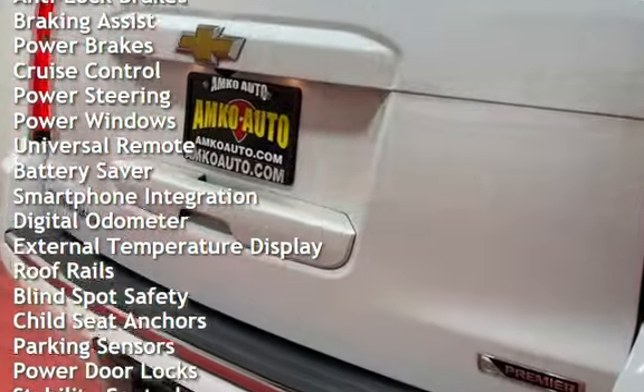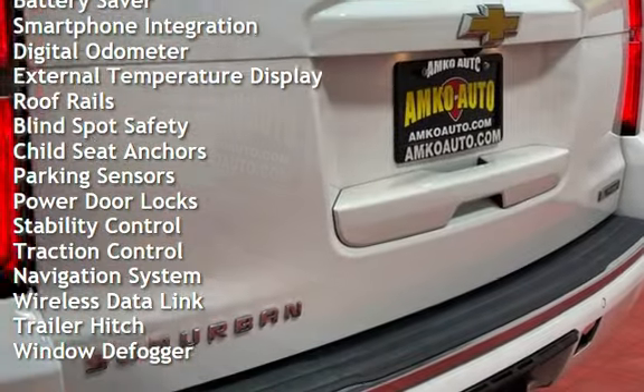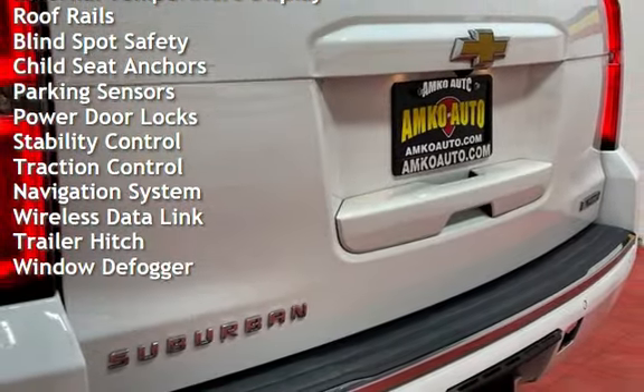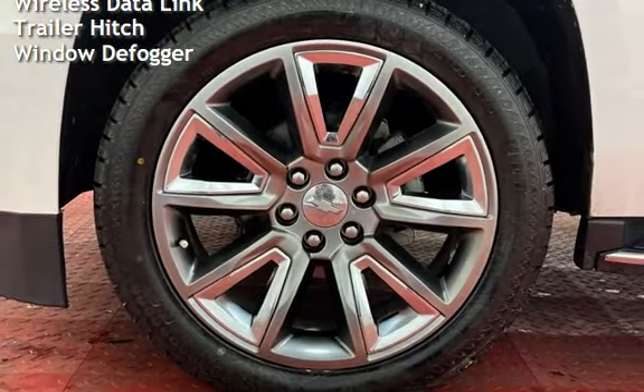Additional features include braking assist, power brakes, cruise control, power steering, power windows, universal remote, battery saver, smartphone integration, and digital odometer.